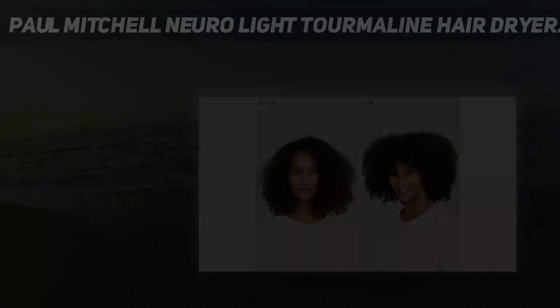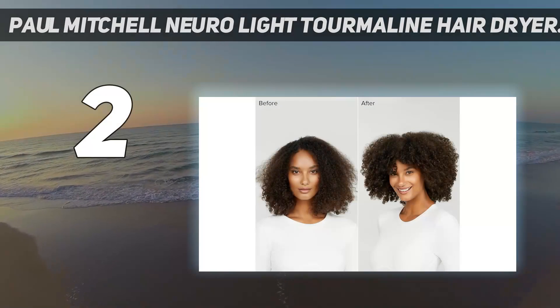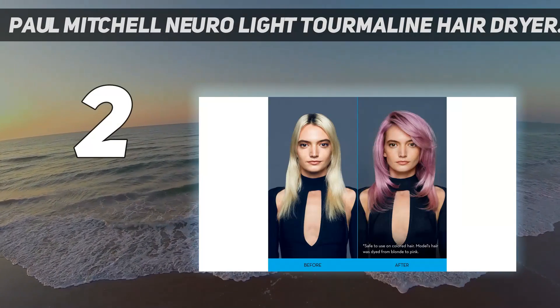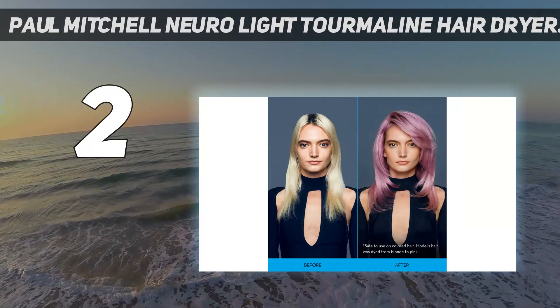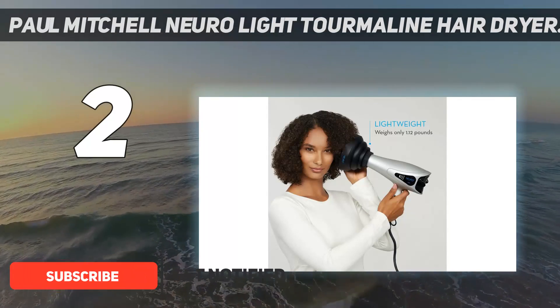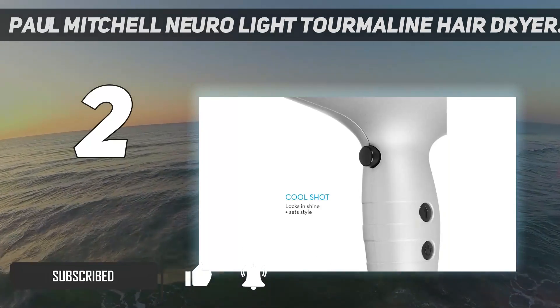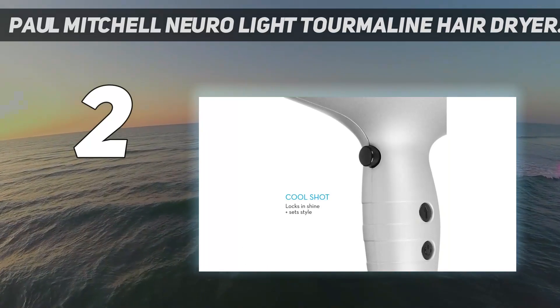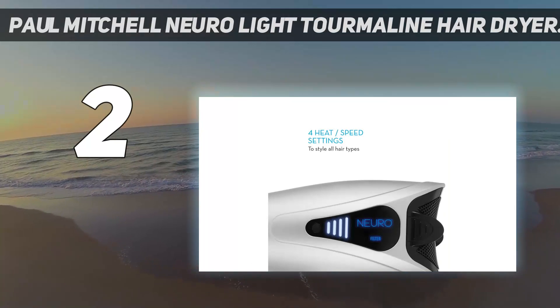Number 2 on my list: the Paul Mitchell Neuro Light Tourmaline Hair Dryer. Paul Mitchell has a track record of implementing new technologies in their tools, and the Neuro Dry is no exception. The dryer features a digital LED display for heat and power settings and has a clean filter indicator light, plus comes with a diffuser included, key for drying curly and natural hair textures.